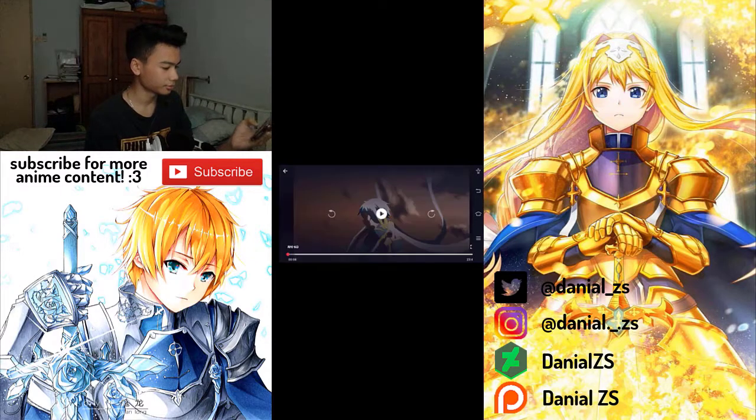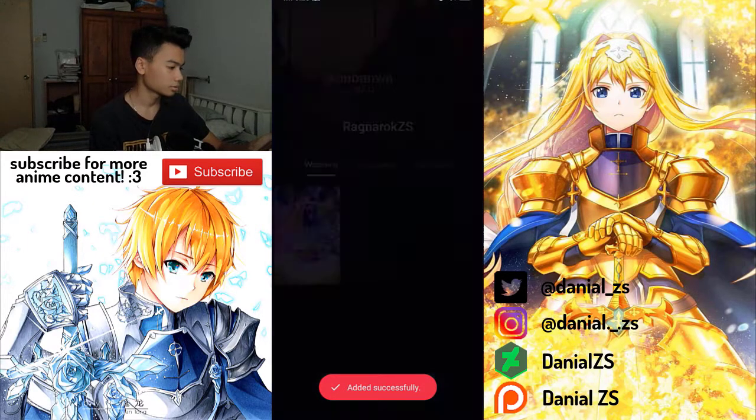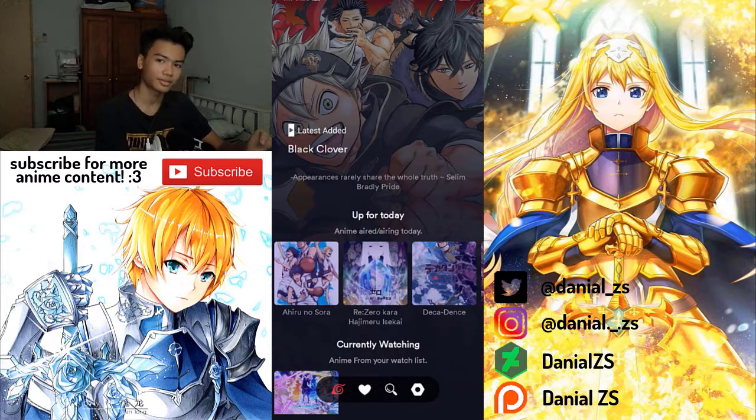Right here, if you tap on the watching status, you guys can actually change it to Completed or Considering, but since I'm still watching it I'll put it to Watching. I guess that is all for this app — it works really really great.